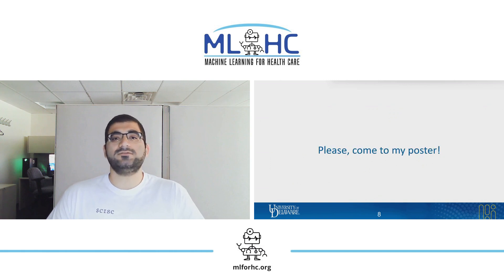I would be delighted to talk about our work further. Please come to my poster. Thank you.